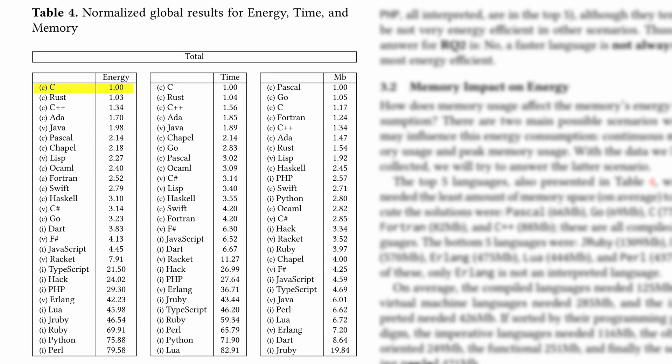On average, the programming languages C, Rust, C++, Ada, and Java are the most energy efficient — with Java being the only non-compiled language, as it is executed on a VM. The least energy efficient languages are Lua, JRuby, Ruby, Python, and Perl, which are all interpreted. The fastest languages are C, Rust, C++, Ada, and Java, while the slowest languages are TypeScript, Ruby, Perl, Python, and Lua.